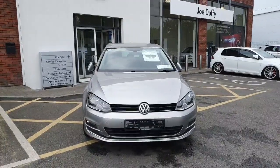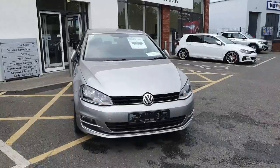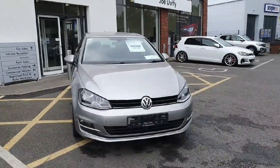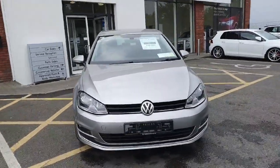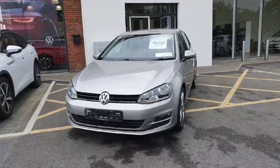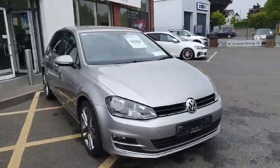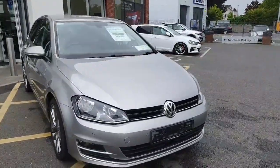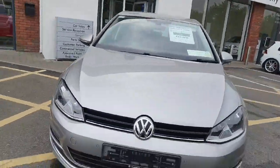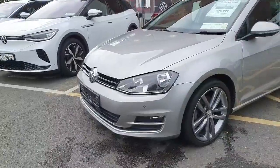Hi everyone, you're very welcome to Joe Duffy Volkswagen Navan. Thanks for stopping by today to have a look at this 2017 Golf High Line. This is a little bit different — not a bog-standard Golf High Line, and we'll go through why in a couple of seconds. It's finished off in tungsten metallic, with front parking sensors and front fog lights.